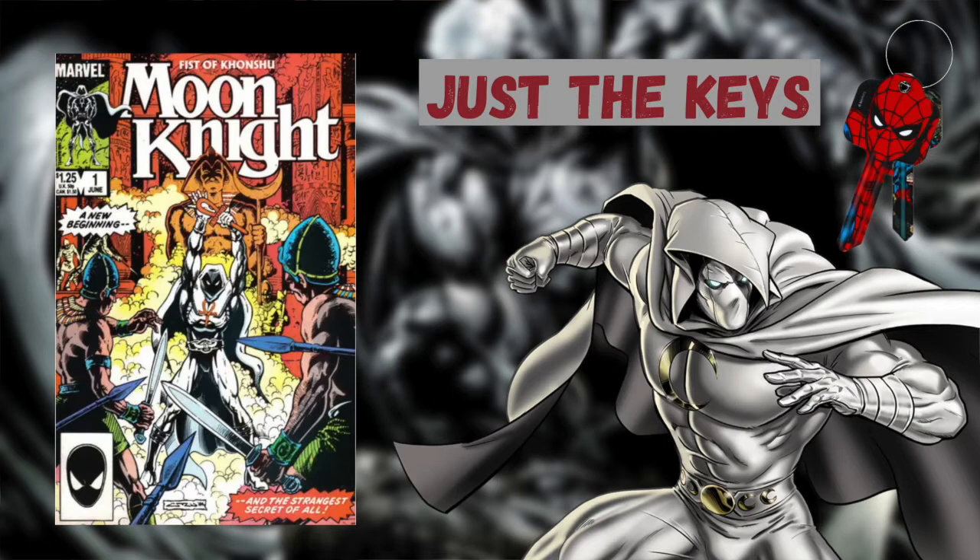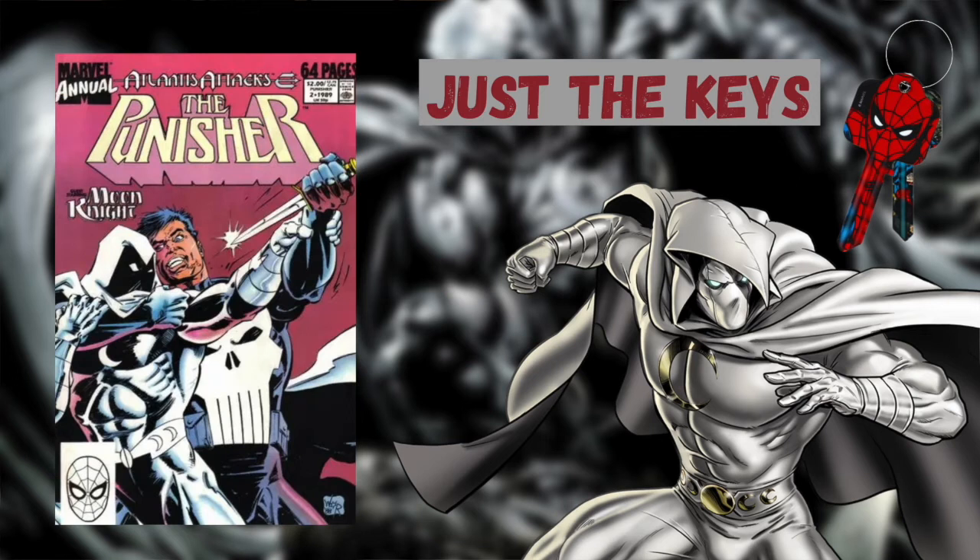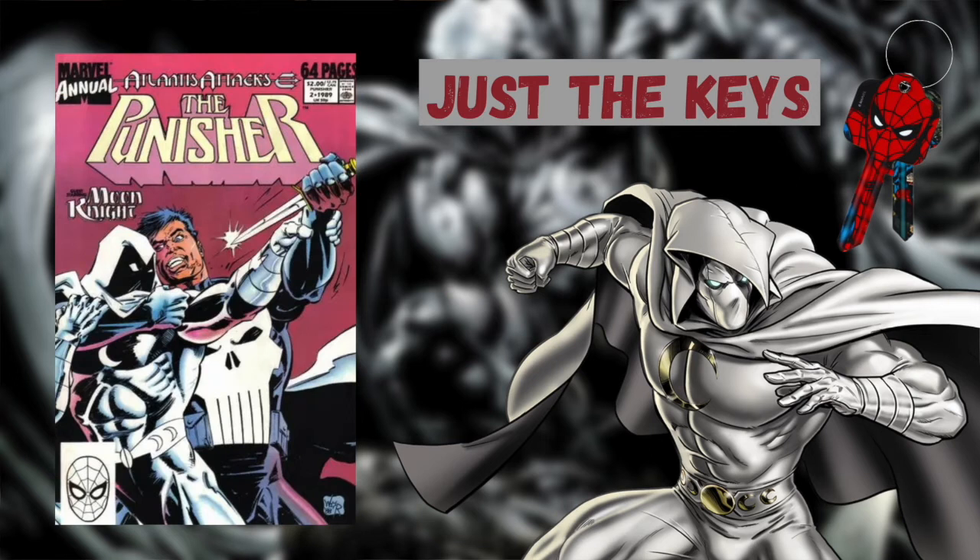Moon Knight issue 1 from volume 2 debuts a new Moon Knight costume and various powers. Moon Knight joins the West Coast Avengers in West Coast Avengers number 21, and goes on to have his first battle with the Punisher in the Punisher Annual number 2.